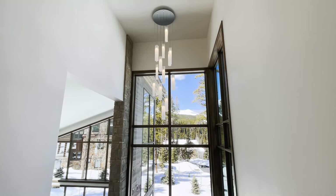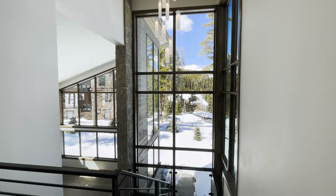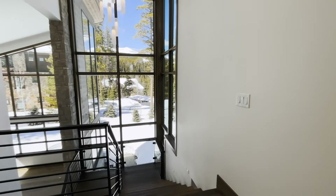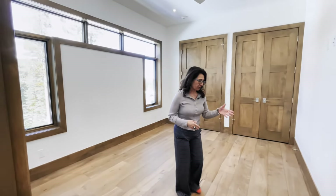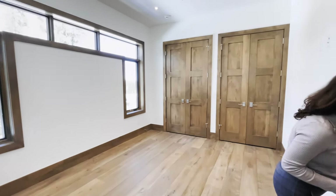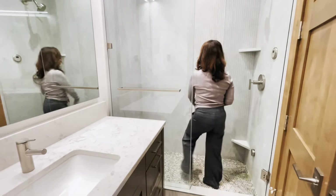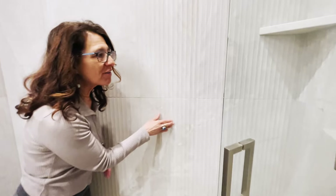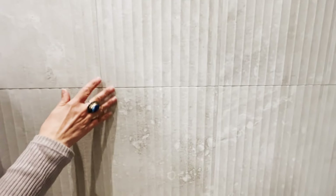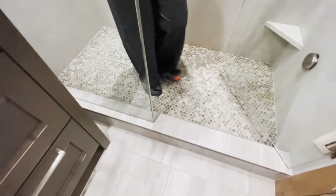Across the hallway — love that lighting fixture — and again you've got views of the mountains. You've got another bedroom with a three-quarter bath. There's ribbed tile done in a taupe color, and then penny tile that matches it and adds just a little texture.